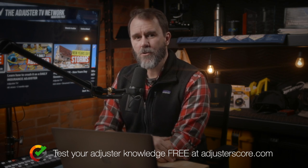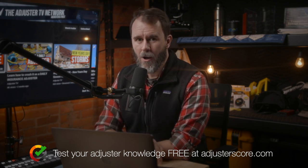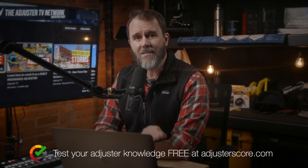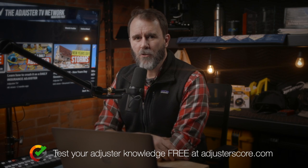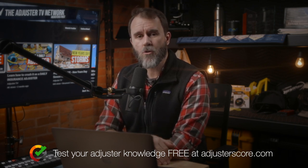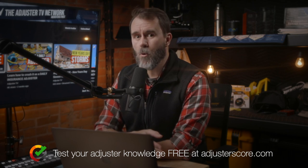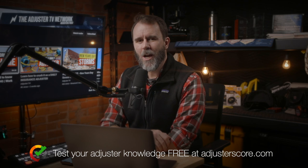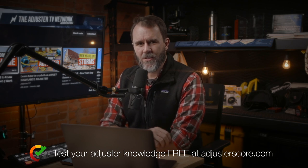Adjuster Score is fully supported by the independent insurance claims industry as the standard for adjuster competency and readiness. Get your free Adjuster Score profile started right now by signing up at adjusterscore.com. This is a big deal — major IA firms even helped us shape Adjuster Score so that you would know what's important, what's not important, and what to do every step of the way as you become a successful insurance adjuster.